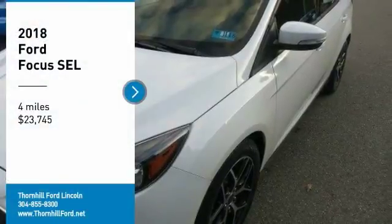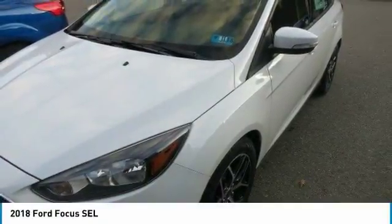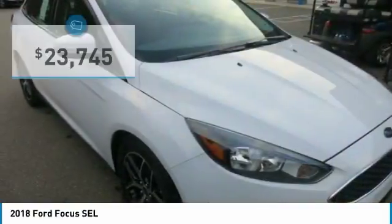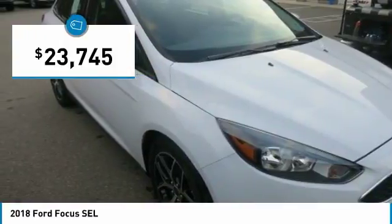Choosing the 2018 Ford Focus you want is no easy task. All models are sleek, sporty, and designed to attract attention. If there's one word that sums up the Focus driving experience, it would be fun.